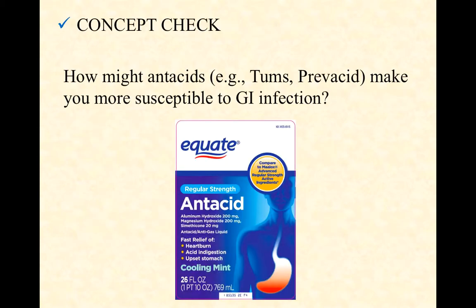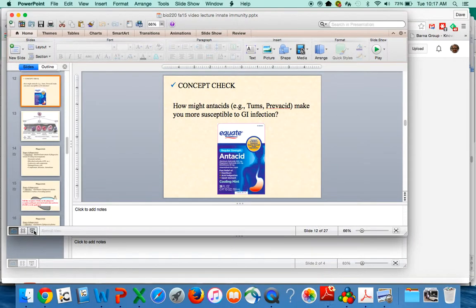Let's finish this video with a short concept check. Think this through: how might taking antacids like Tums or Prevacid make you more susceptible to a GI infection? Think through the details of that, and let me know if you have any questions.